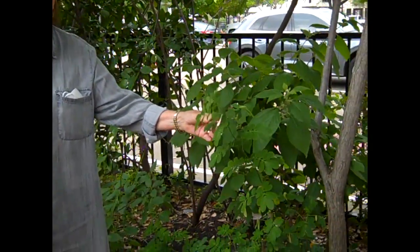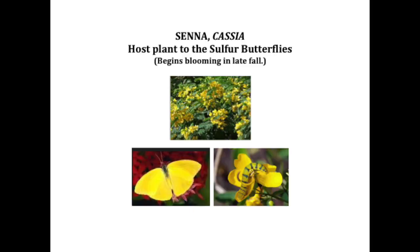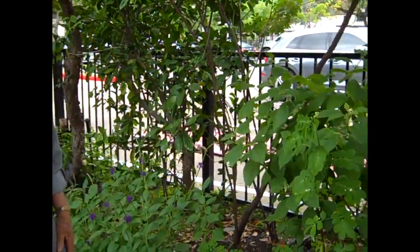This little cassia tree — we've got several around that have just kind of volunteered and come up — is wonderful. I know you remember in the fall it's just covered with beautiful yellow flowers. It's the host plant for the sulfur butterfly, that beautiful yellow butterfly. The caterpillars are so interesting; we love to see them. The cassia is a great host plant.